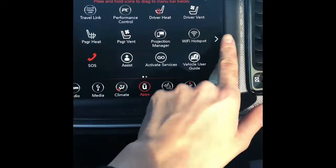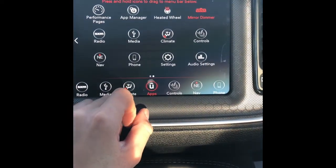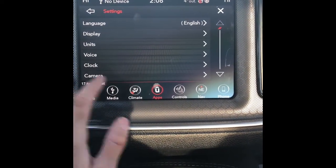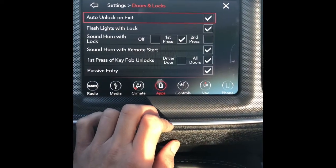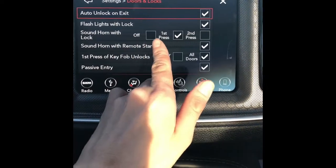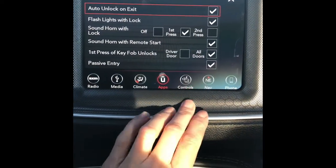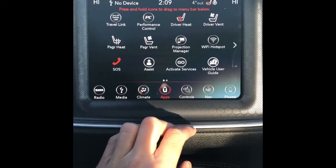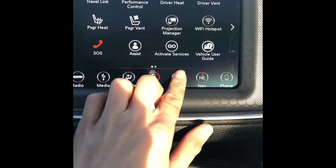This could be a Wi-Fi hotspot. You have your heated steering wheel settings, so you can customize all sorts of different settings on here, such as locks and unlocks. For example, 'sound horn with lock' — you can turn that off if you want. Everything can pretty much be adjusted through this LCD screen. You could probably sit in here for a good couple of hours and just play around with it. Try not to change it to Spanish and then forget where you changed it — that would be something I would do.